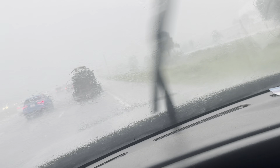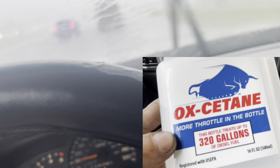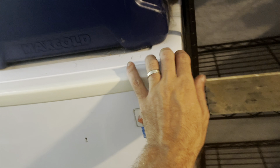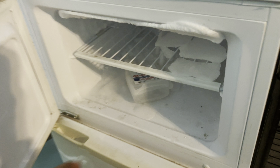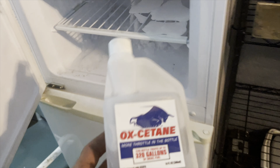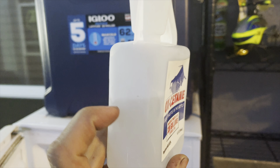Holy smokes, you guys! Every time I go to do an Oxytane update, there's a hurricane. For those of you who missed it, I am subjectively running an evaluation test on this product called Oxytane. It's a fuel additive and I'm using it in my 6.6 Duramax.